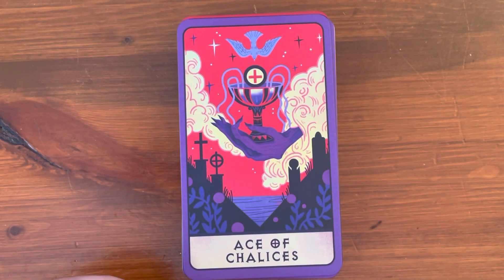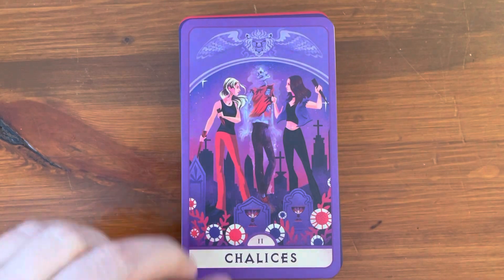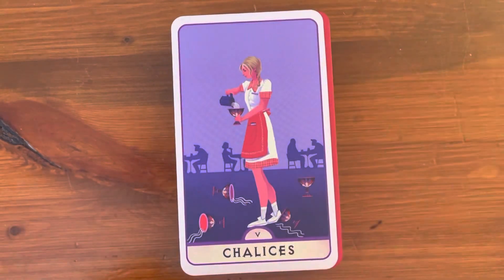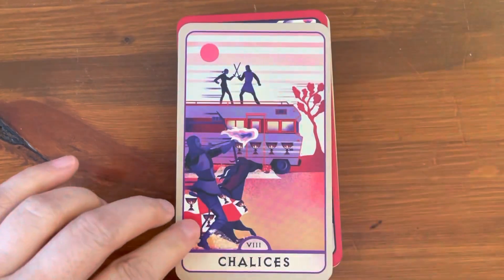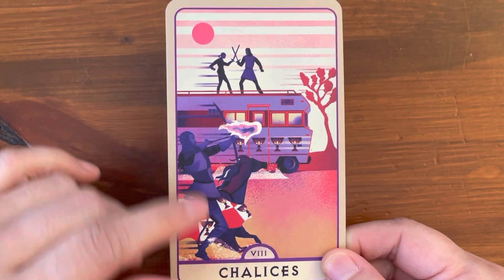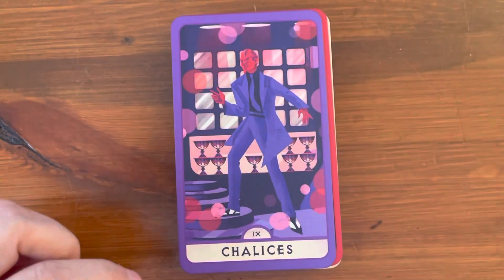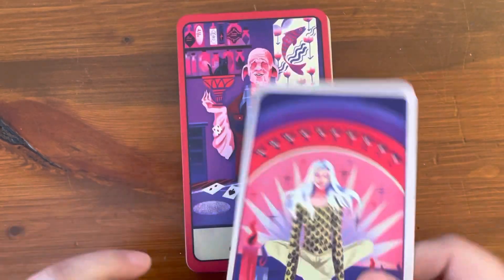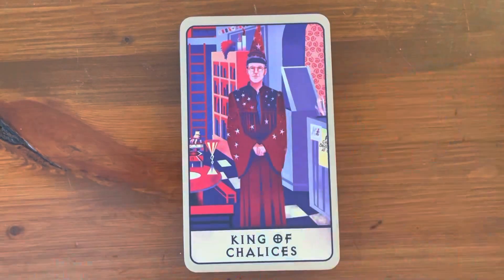Next is the Suit of Cups, or they renamed it to Chalices in this deck. So we have the Ace, Two, Three, Four... Eight of Cups — that's interesting, they're fighting and there's this person here, so this doesn't 100% follow the Rider-Waite system. Nine, Ten, Page, Knight, Queen, and King.